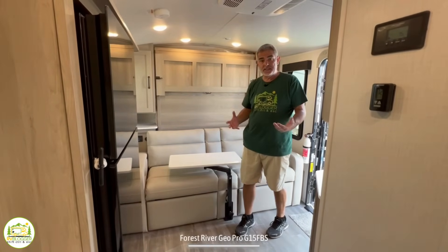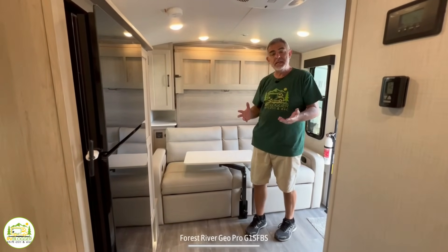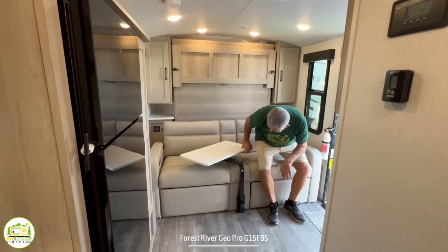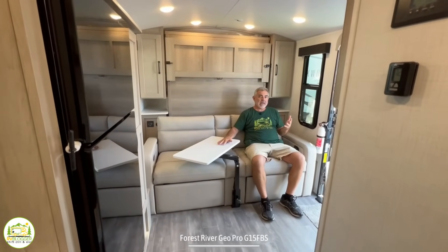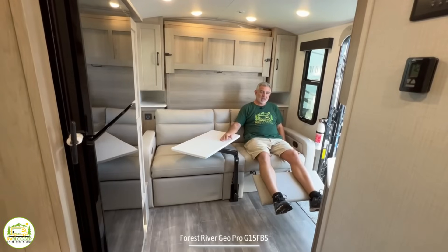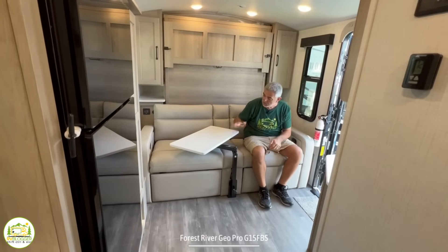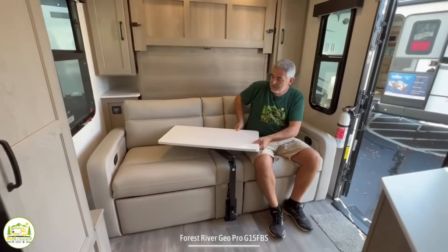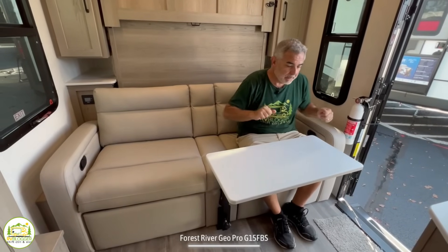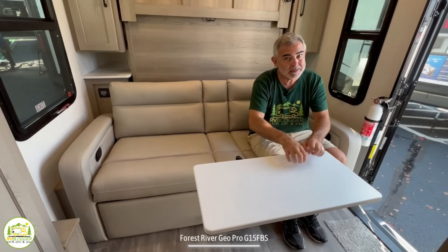Our first impression walking in was that there's a lot of room in here for a compact travel trailer — 17 and a half feet long but with everything you need. A big reason is the multi-use front area. You can sit on this nice comfy couch, recline a little with the leg rest, and watch TV directly across from you. Its second use is as a dinette table — two people can sit here for meals or even use it as a workstation for trip planning.